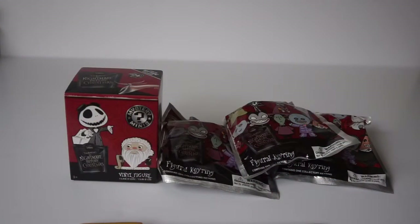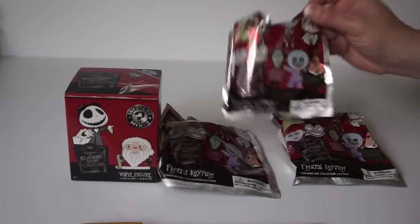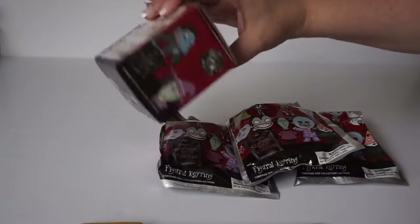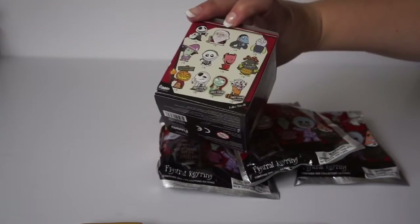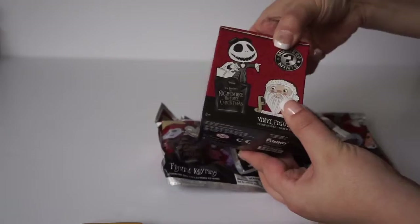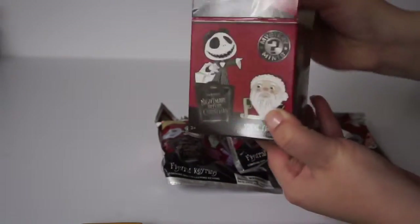Hello everyone and welcome to a Nightmare Before Christmas unboxing video. I was kind of spoiled this Christmas and my husband got me a whole bunch of blind boxes and fun packets. I figured I would do all the Nightmare Before Christmas ones first. So first off I have this lovely blind box right here — I'm really hoping that I get Santa out of this one — so let's go ahead and crack her open on camera for you guys.